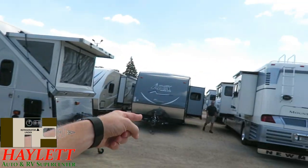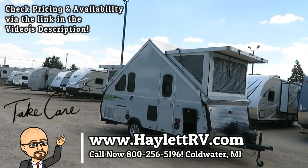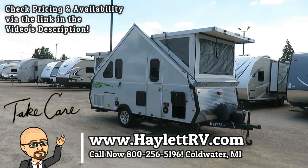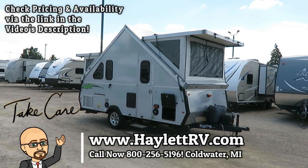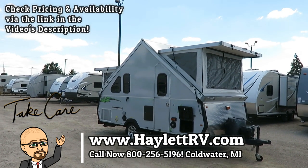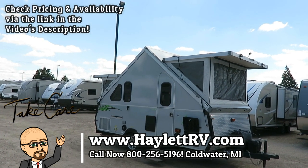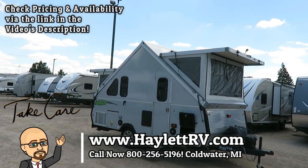Real quick, I want to point out Mean Gene the selling machine over here trying real hard to hide his face. I don't think you're wanted by the FBI, are you, Gene? He's pleading the fifth. Anyway, take care, stay safe, have fun, and happy camping, everyone.